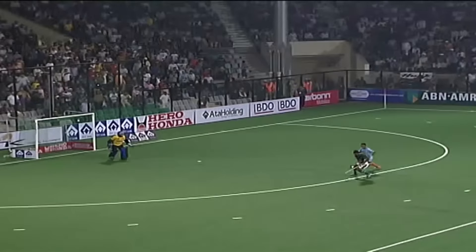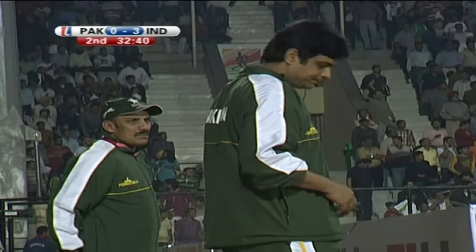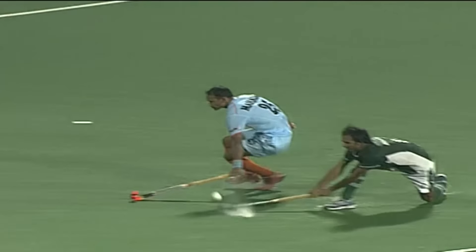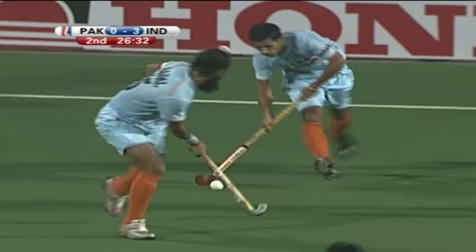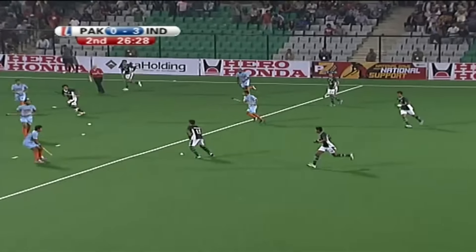Chance to make amends in some way, and right over the top that time by Akhtar Ali. Asif Bajwa and Shahid Ali Khan on the sidelines. Wasn't a bad attempt in the end. Mahadeek for India has been terrific back there — that was just fantastic footwork to get the ball out of the circle and then up the sideline.